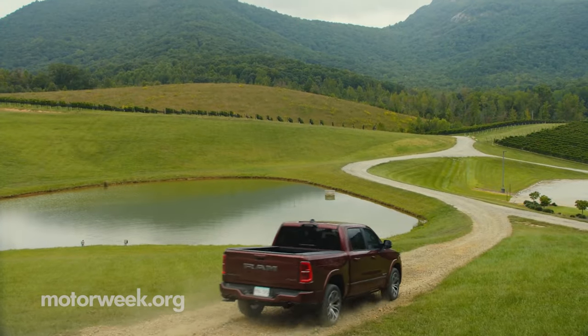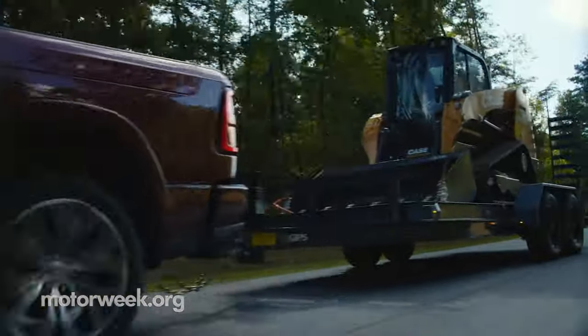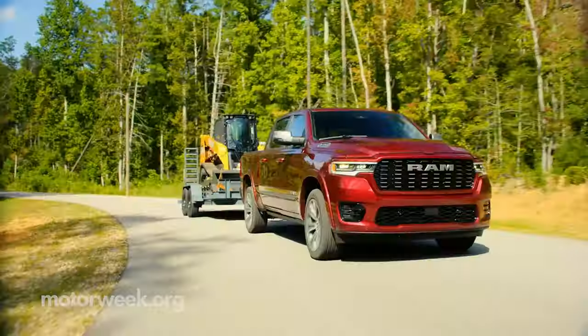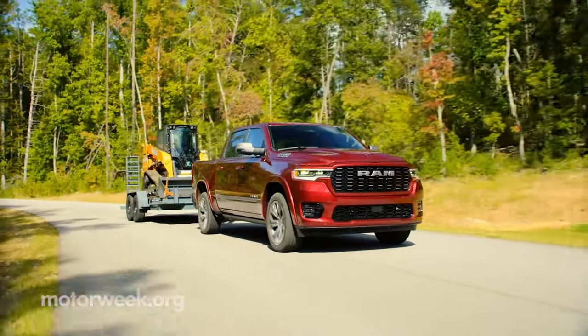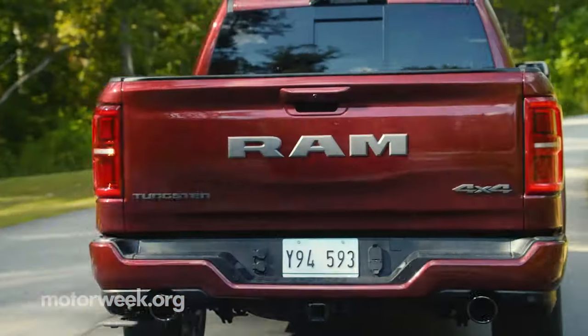When using this truck for more truck-like purposes, there is a maximum payload of 2,300 pounds and a maximum trailer tow of 11,580 pounds. All three engine options are paired with an eight-speed TorqueFlite automatic transmission.